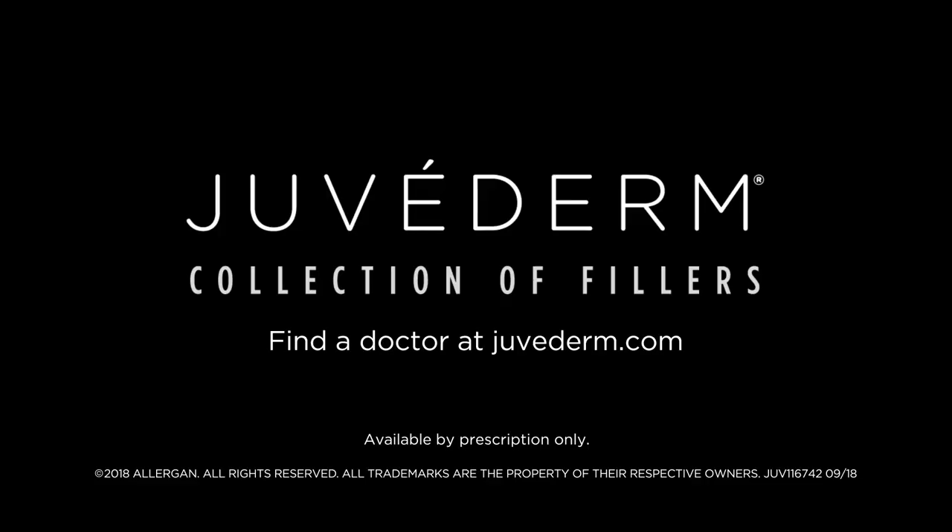Juvederm it. Talk to your doctor about the Juvederm collection of fillers.